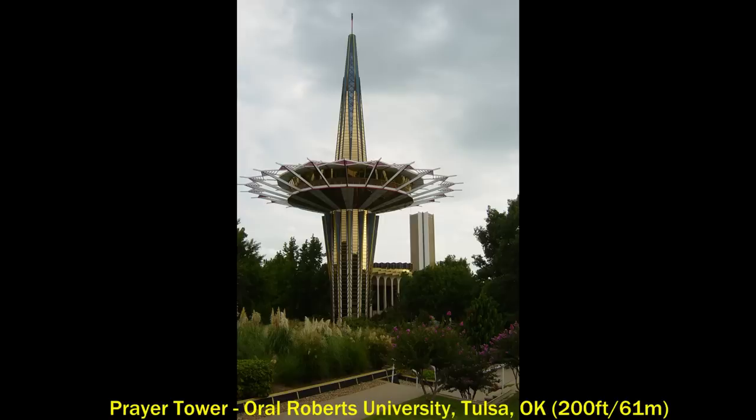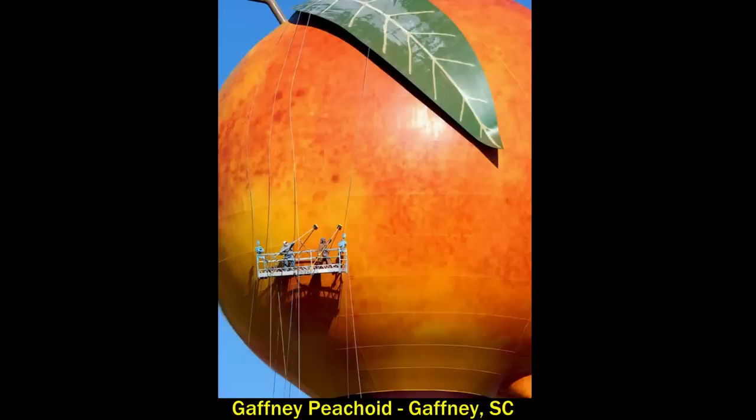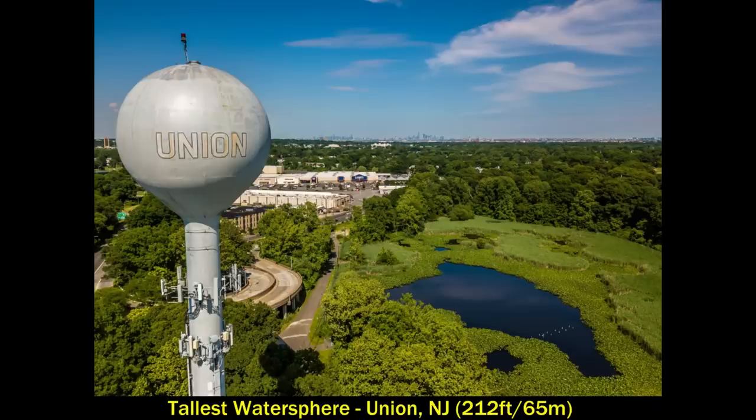The next one is the Gaffney Peachoid in Gaffney, South Carolina. This is simply a water tower built in 1981 in a major peach-growing region of the state. It's painted like a peach and stands prominently over Interstate 85, but if you're from South Carolina you know that most people refer to it as the 'big butt in the sky.' At 135 feet, this thing is big.